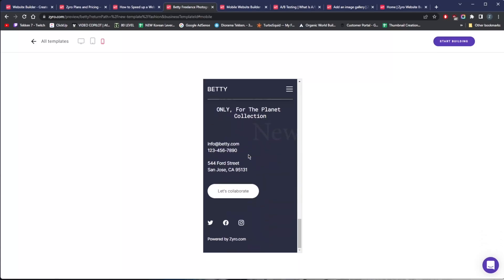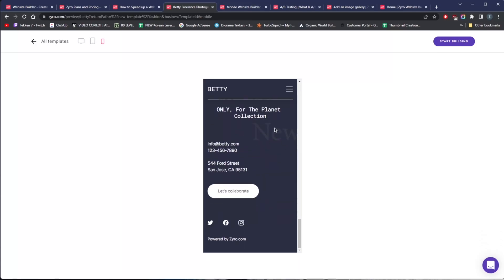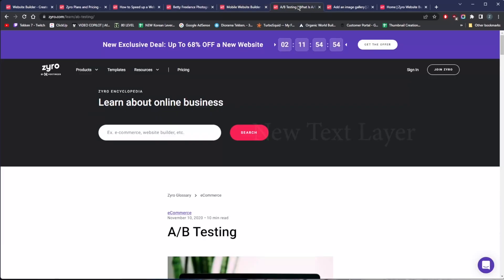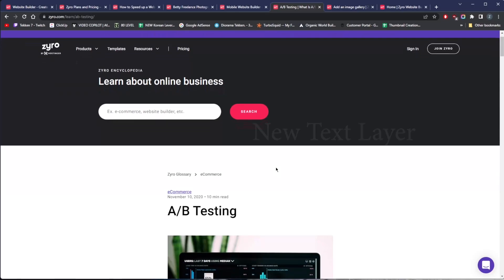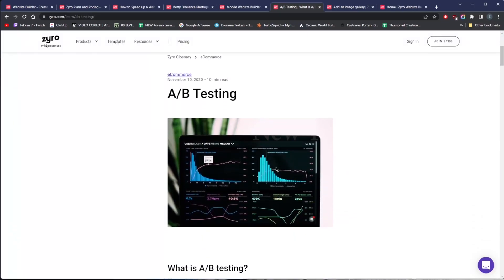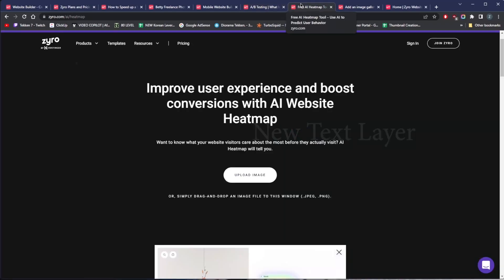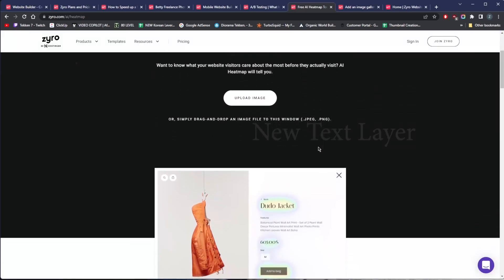The third thing to keep an eye out for is testing. Testing tells you whether or not your website is having the desired effect on your visitors. Before you even launch your website, you can use tools like Zyro's AI heat map to show you where the hot spots of attention are likely to be on your website. You want your visitors to be drawn to important texts and calls to action — if their attention is elsewhere, your conversions will suffer.